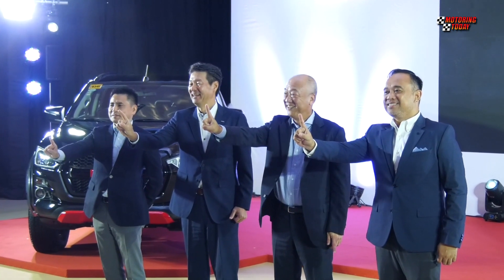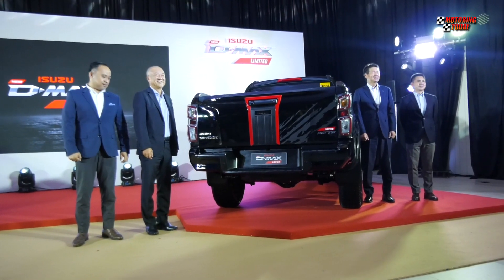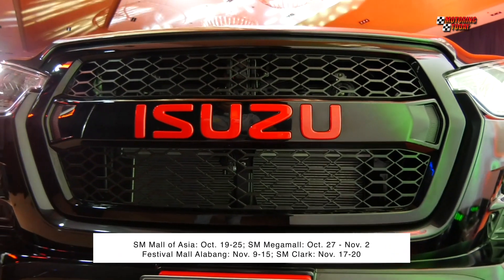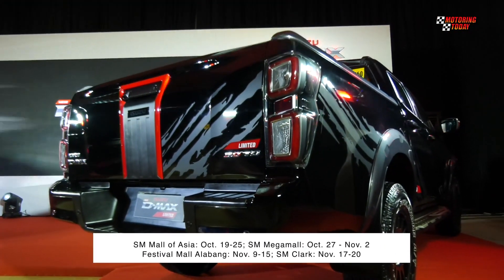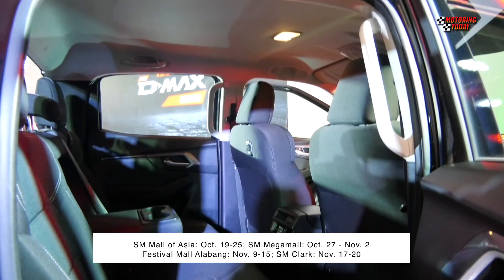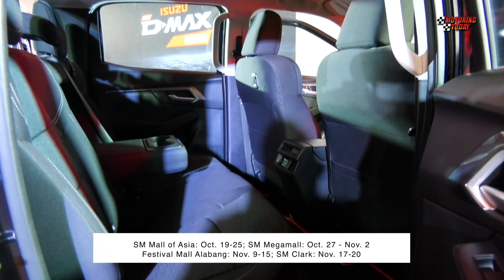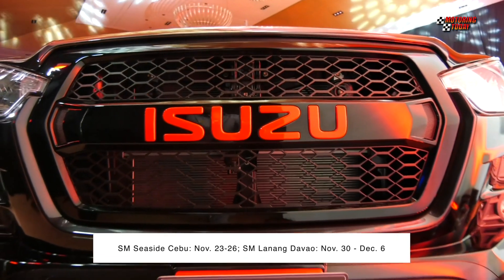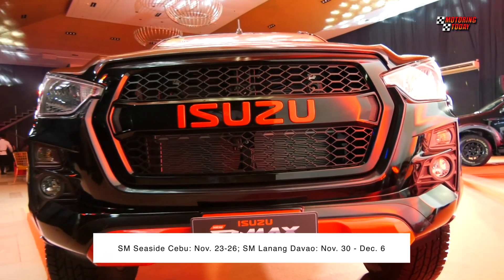IPC has scheduled mall displays of the D-MAX Limited in major cities across the country, including SM Mall of Asia on October 19 to 25, SM Mega Mall on October 27 to November 2, Festival Mall Alabang on November 9 to 15, SM Clark on November 17 to 20, SM Seaside Cebu on November 23 to 26, and SM Lanang Davao on November 30 to December 6.